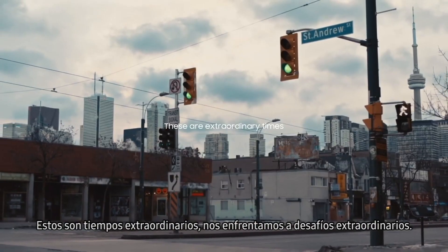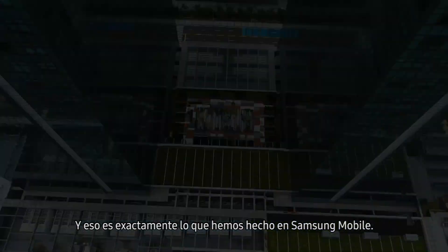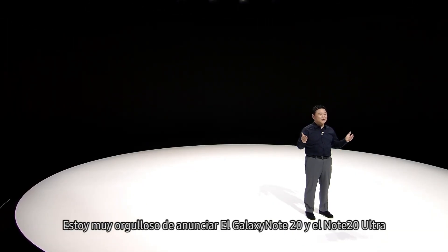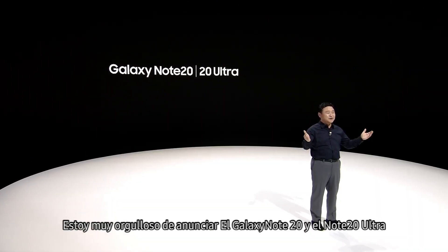These are extraordinary times, and we are facing extraordinary challenges. That's exactly what we've done at Samsung Mobile. And I'm very proud to announce the Galaxy Note 20 and Note 20 Ultra.